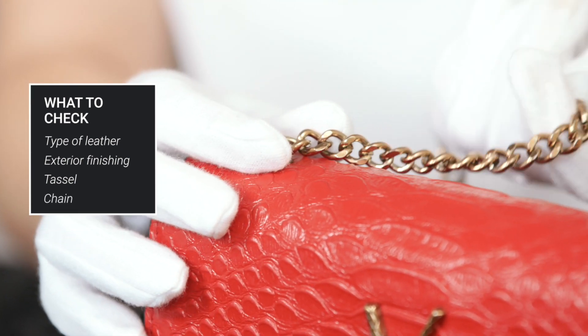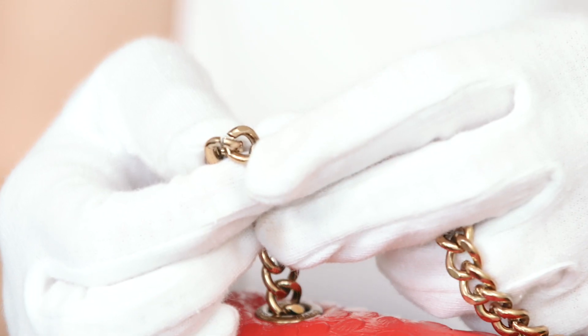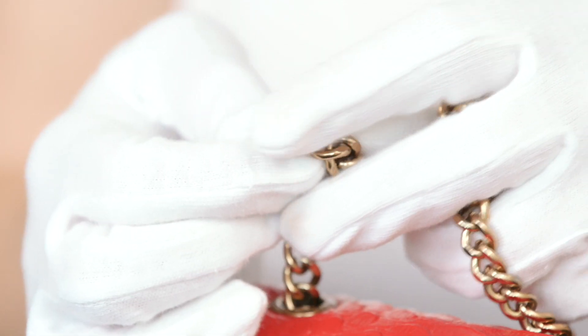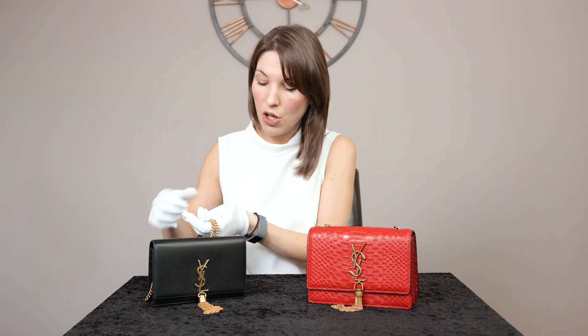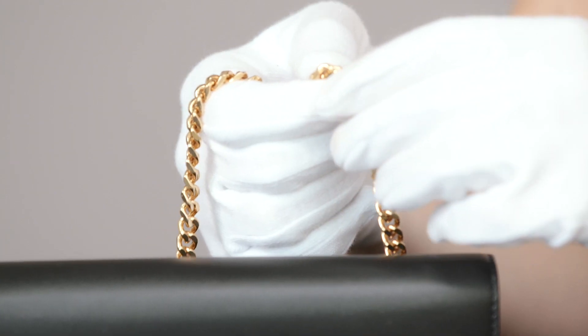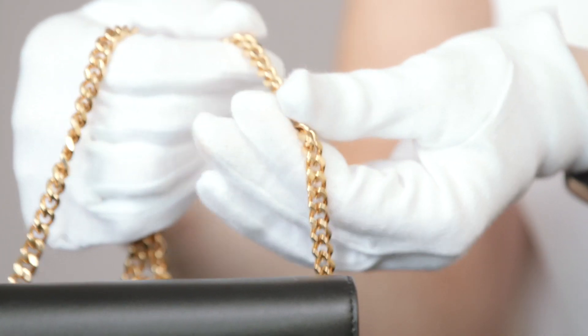Another important thing to note is the chain. Chains are always a very good indicator of whether a handbag is genuine or not. First, check the weight of the chain — this one is fairly substantial. However, when you look more closely you will notice that all of the links are open, none of them are sealed correctly, and if you run your finger over the links they are very sharp to the touch. In comparison, on the genuine Yves Saint Laurent handbag, every single link is sealed very tightly and running your fingers up and down the chain feels extremely smooth.